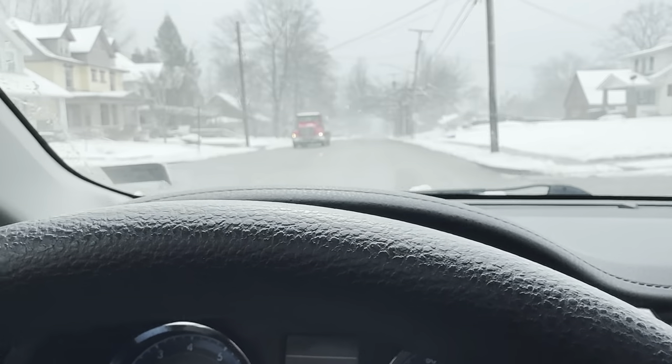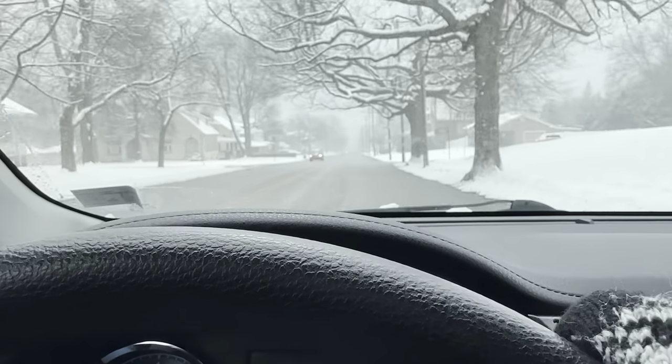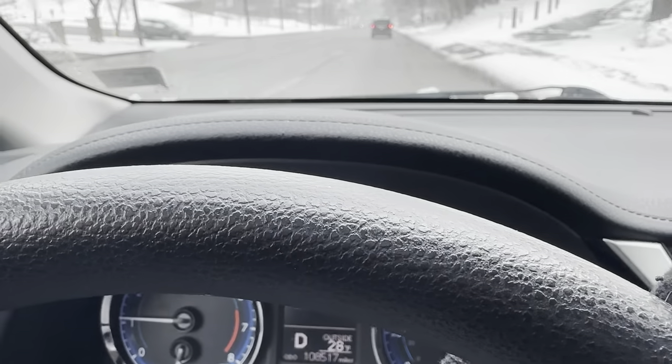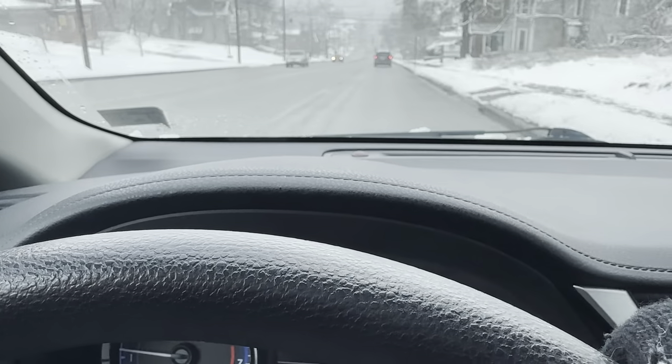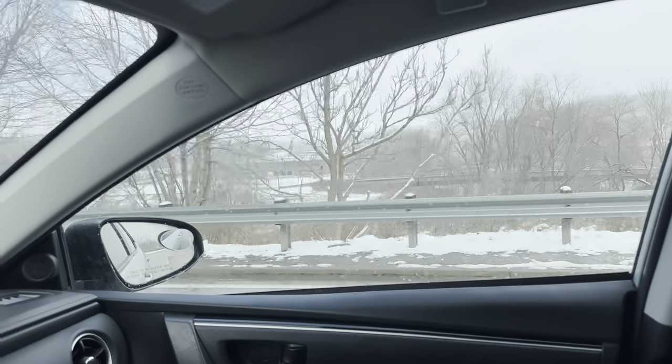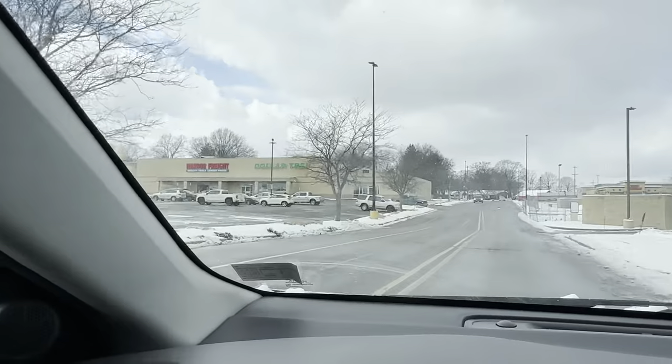Hey there, we're braving the winter weather to head to my local Dollar Tree. Last weekend we had spring-like weather and we had some flowers that were blooming, and this weekend we're back to winter. It does seem like the sun wants to come out at times — it was shining this morning when I took the dog out. So it's just been a weird winter weather day.